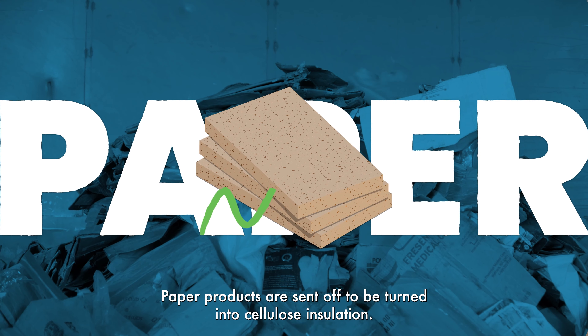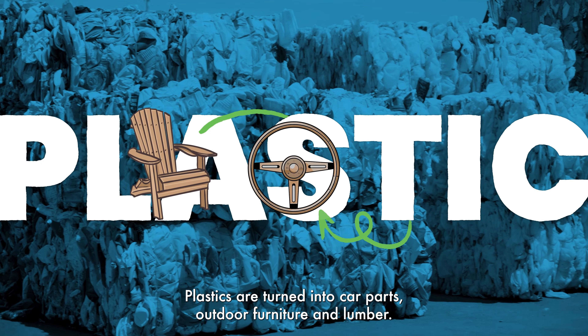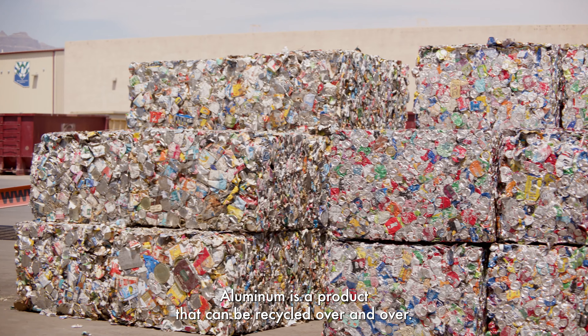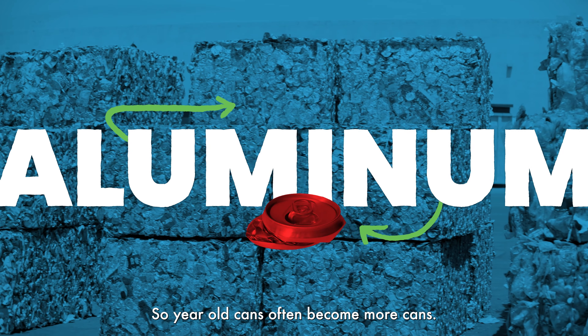Paper products are sent off to be turned into cellulose insulation. Plastics are turned into car parts, outdoor furniture, and lumber. Aluminum is a product that can be recycled over and over, so your old cans often become more cans.